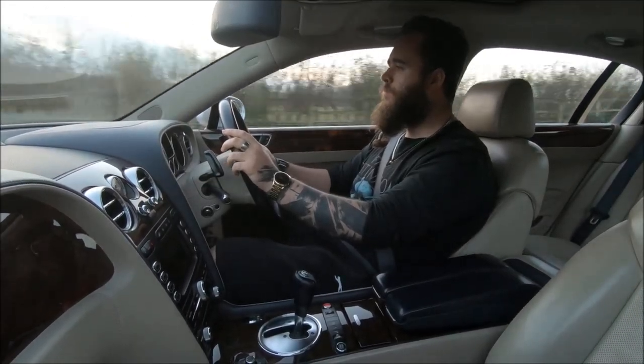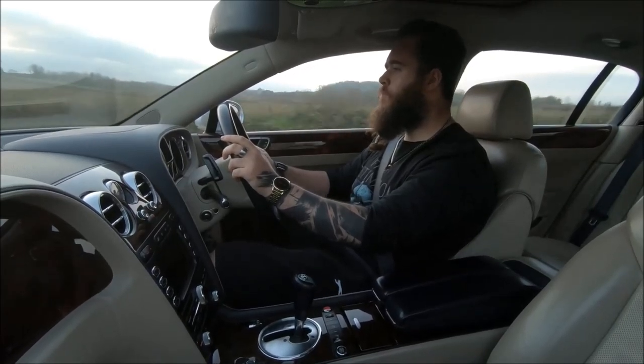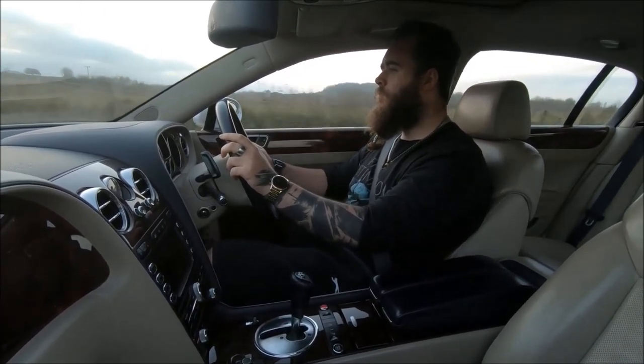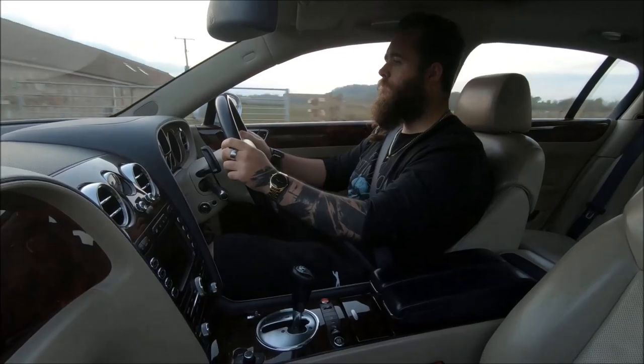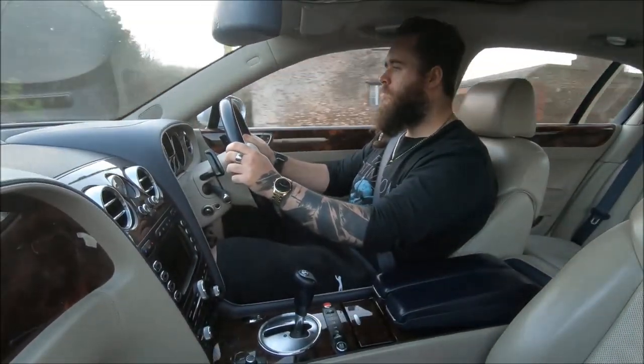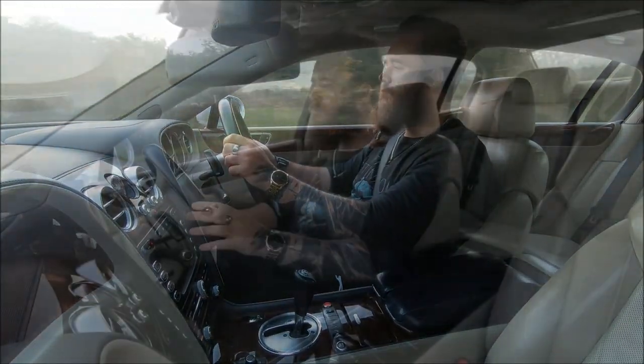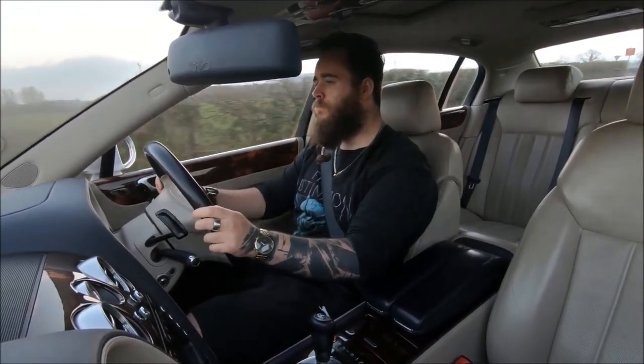Much like a Maserati, there's an element of paying for the badge rather than the actual service. But unlike a Maserati, where you could argue it's a super bespoke, hyper-rare, mostly handmade vehicle with Ferrari underpinnings that justifies specialist prices — this is a Bentley. It's a UK brand, there are thousands on the road, and it uses Volkswagen technology much of which is shared with the Phaeton and the Audi A8.